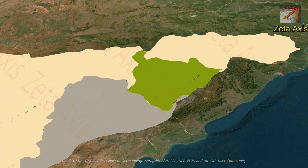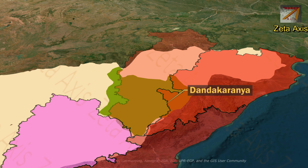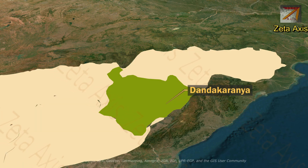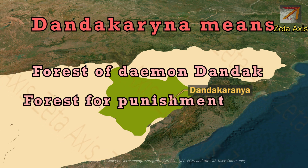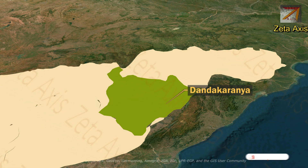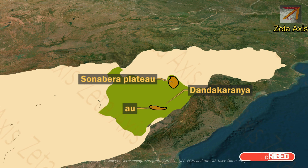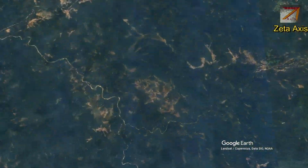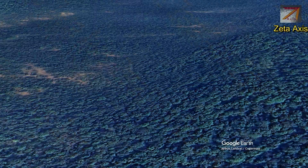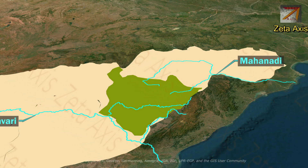The next important plateau is the Dandakaranya Plateau, which includes parts of Chhattisgarh, Odisha, Telangana, and Andhra Pradesh. To the south of the Dandakaranya Plateau lies the Eastern Ghats. The word Dandakaranya means the forest of the demon Dandak, or the forest for punishment. The plateau rises abruptly on the eastern side and gradually decreases in elevation towards the west. Sonabeda Plateau in Odisha and Bastar Plateau in Chhattisgarh are part of the Dandakaranya Plateau. The Dandakaranya Plateau is covered with dense forests, with Sal trees being the main tree species. It is drained by the Mahanadi river and Godavari river along with their tributaries.